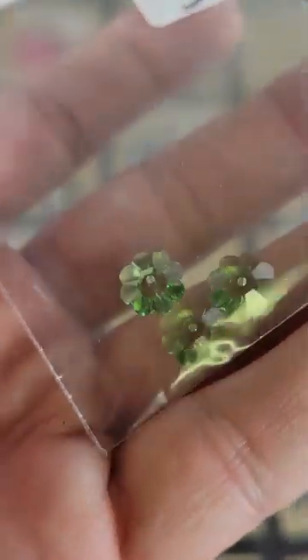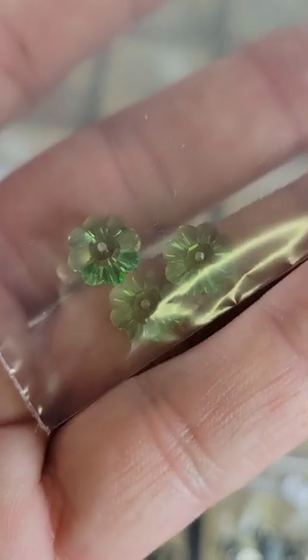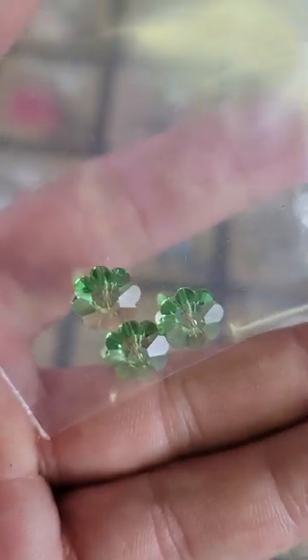Number 122: these are unofficial Swarovskis — they are flower-shaped and have a very pretty color to them, like a peridot color. Five dollars for these on number 122.